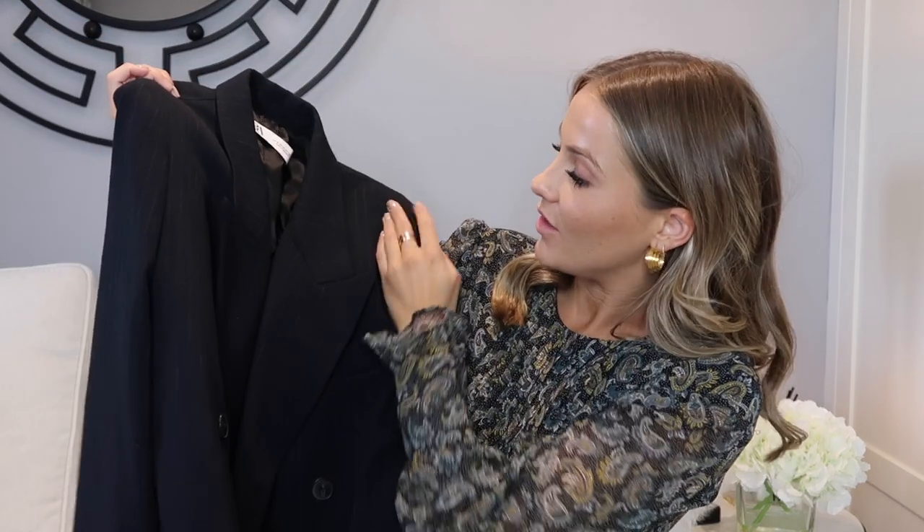Starting with Zara — first I got this navy pinstripe blazer. I've been seeing everyone wearing navy pinstripe blazers recently; they look so cool and give off this vintage, wearing-your-dad's-blazer vibe. I picked it up in a medium and a small and I'm definitely going for the medium — it doesn't run big at all, so size up if you want an oversized look. I think it'll look so nice for autumn-winter paired with a black hoodie, leather trousers, and boots.